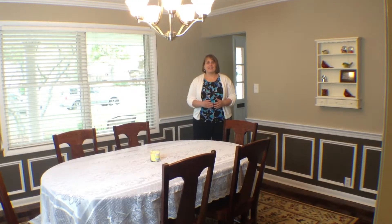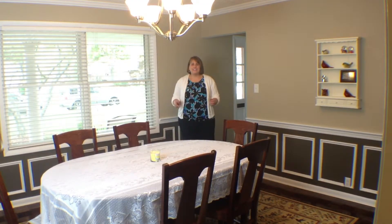Along with the updated kitchen, this home has a nice sized formal dining room. The trim in this room is really beautiful and really is a nice touch to this space.